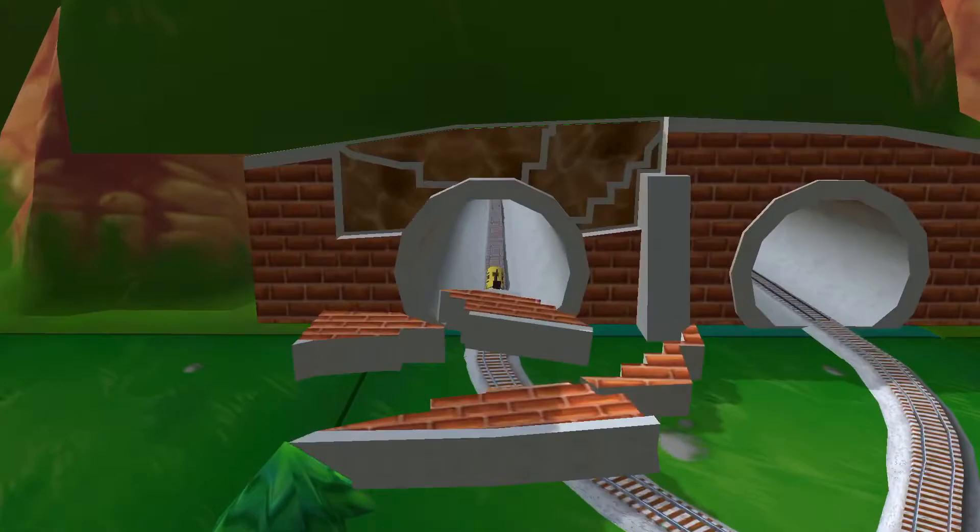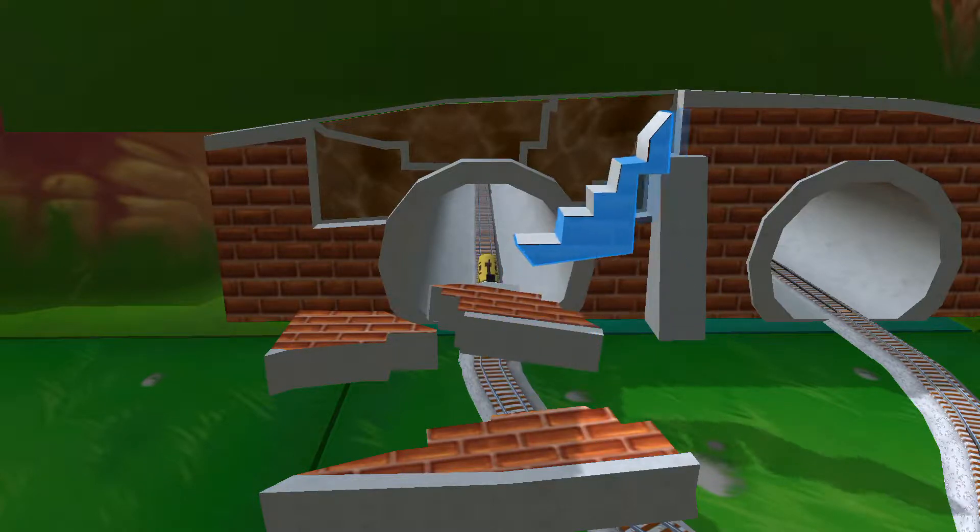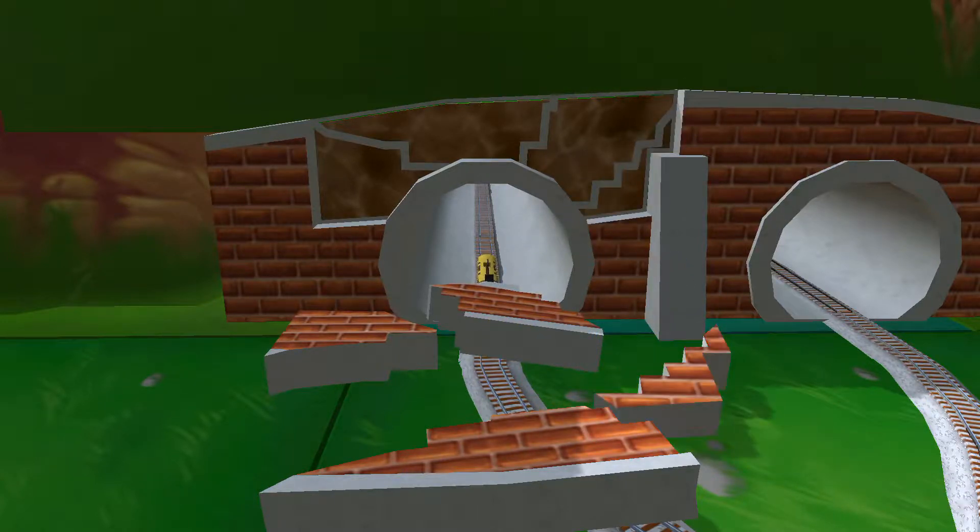Oh no! Looks like the tunnel has collapsed. Can you help piece it all back together? Flatten my funnel!